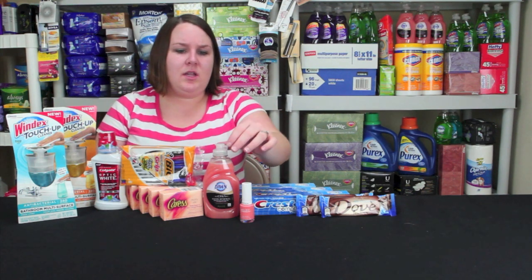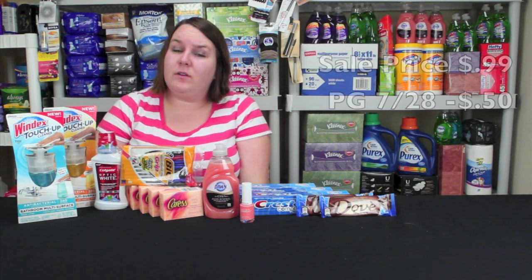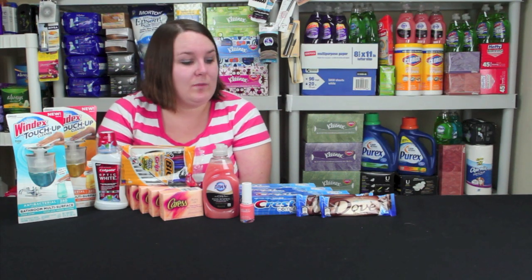Next we'll go to the Dawn Dish Detergent. This is $0.99. There's a 50 cent coupon from the P&G from July 28th, making it $0.49 as a final price, so pick that one up.